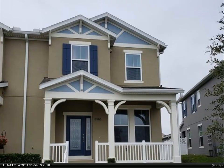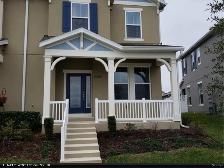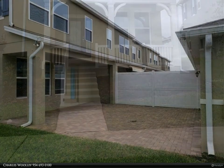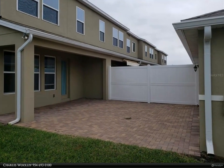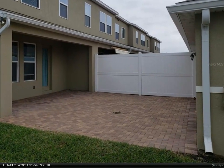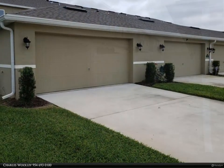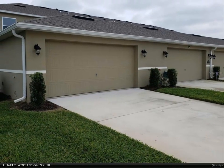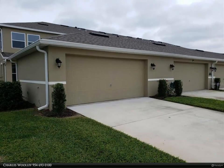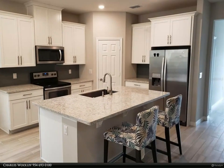This Berkshire Hathaway Home Services Florida Realty property video is presented by Charles Woolley. This is what you have been looking for: a four-year-old home with four bedrooms, three bath townhome in the new Hamlin area of Winter Garden, located very close to all of the new shops, Publix, movie theater, and the 429. This area is booming.